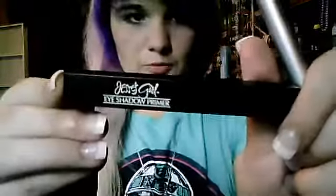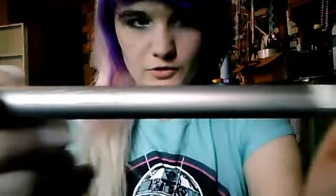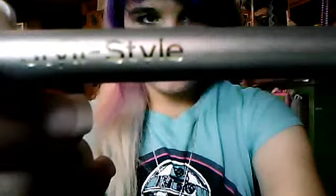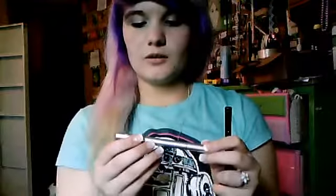I also went to Rite Aid and got some cosmetics. I got Jesse's Girl Eyeshadow Primer — I got more of this because I need it and use it quite a lot. I also got this from Styly Style — it's pretty much a flat liquid eyeliner pen, and it's a 24-hour one.